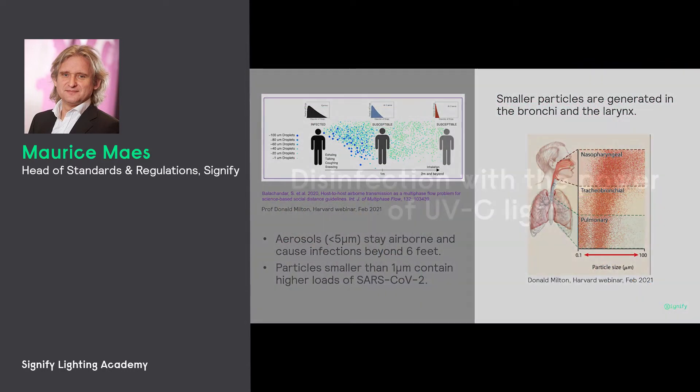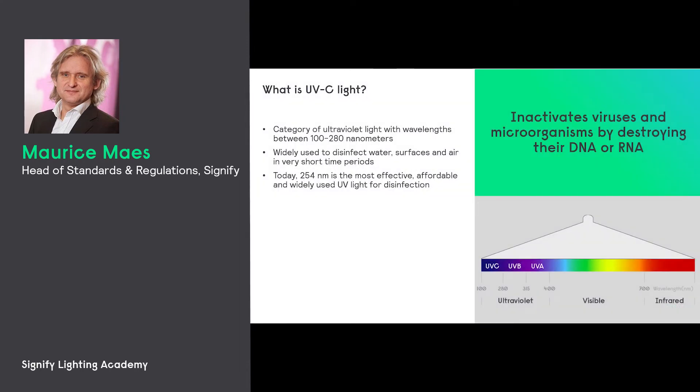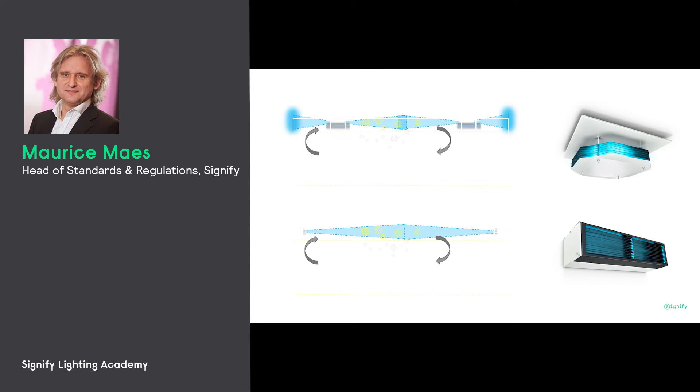Moving on to UVC: UVC is a category of wavelengths between 100 and 280 nanometers, and it destroys the DNA or the RNA of microorganisms such as viruses or bacteria — by that, they can no longer reproduce and they are inactivated. Here you see a picture of how it can be used in practice. This is one possible application: the upper air, upper-wall mounted application of UVC, where the UVC light is only shone through the upper part of the room, so the people underneath will not be exposed to the UV light.